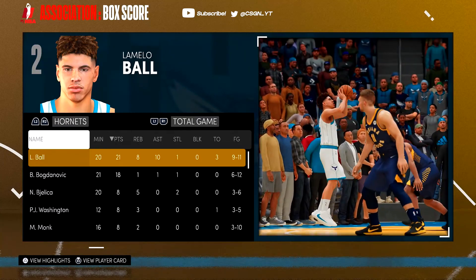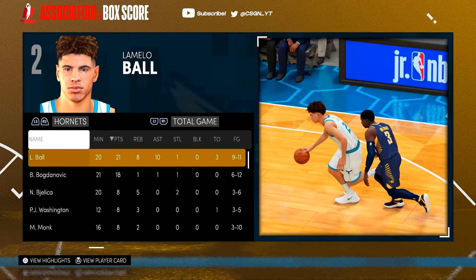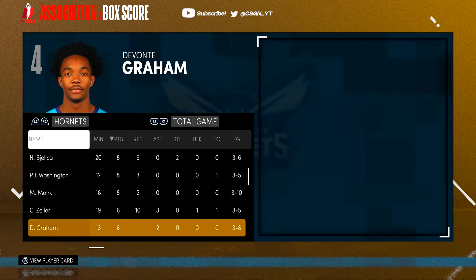That was a really good game. Great performance from LaMelo Ball — 9 of 11 from the field, 21 points, 10 assists, and around 6 to 8 rebounds.